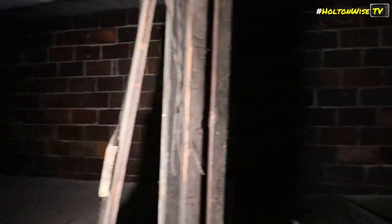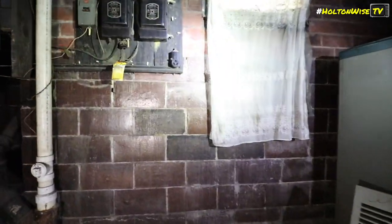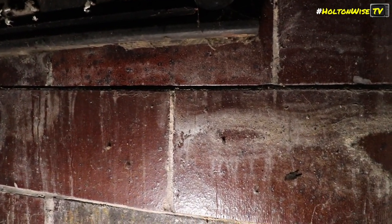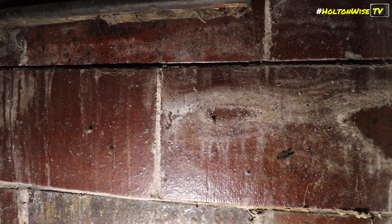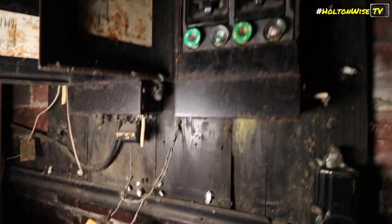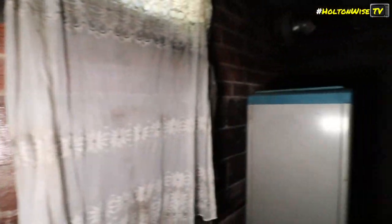We got a couple of hot water tanks down that way. Electric panels right here. We got a furnace in here - a furnace in the gear room. Unlabeled stuff. We got a furnace here - it's not connected.